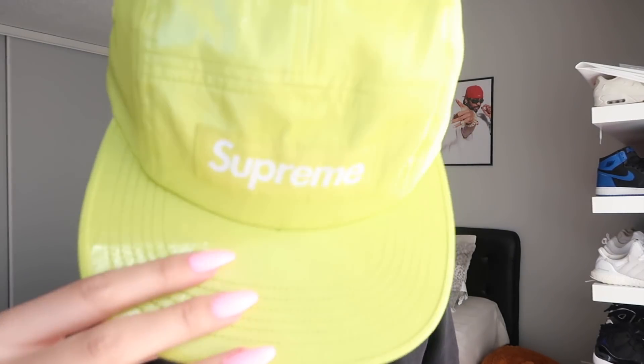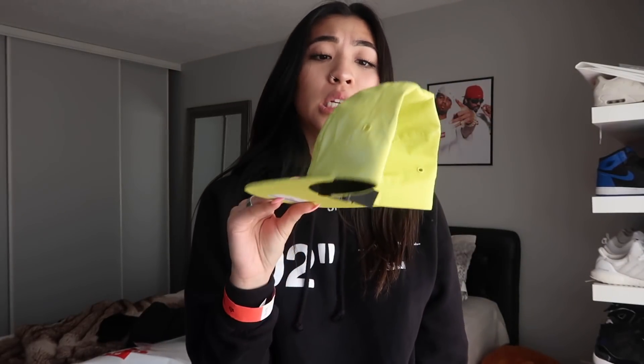I picked up this Camp Cap in the Lime colorway. I don't think I'm going to be keeping this one just because it looks weird on my head — it doesn't look right. It gives me very skater boy vibes. I love the lime color though, I'm obsessed with it, so I'm not quite sure if I'm going to keep this or not. I look like a little skater girl when I wear it — it's pretty cute.